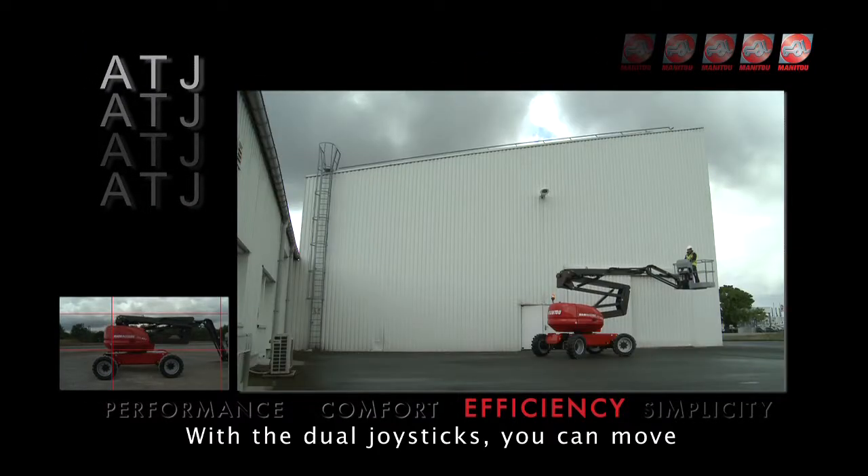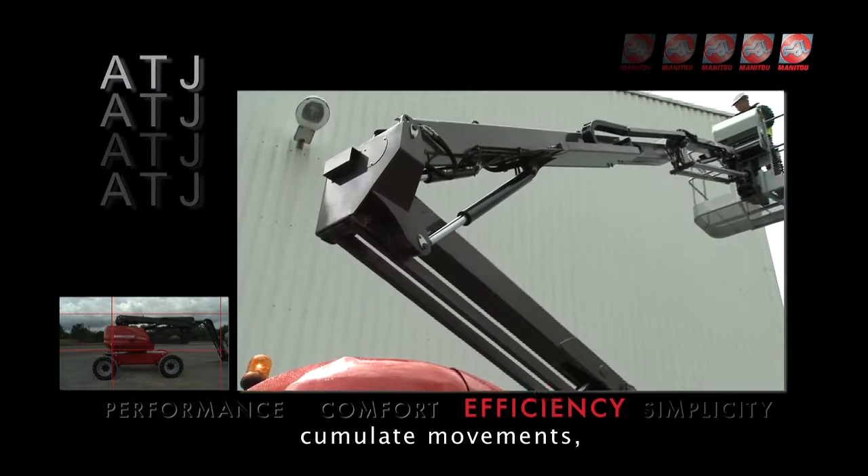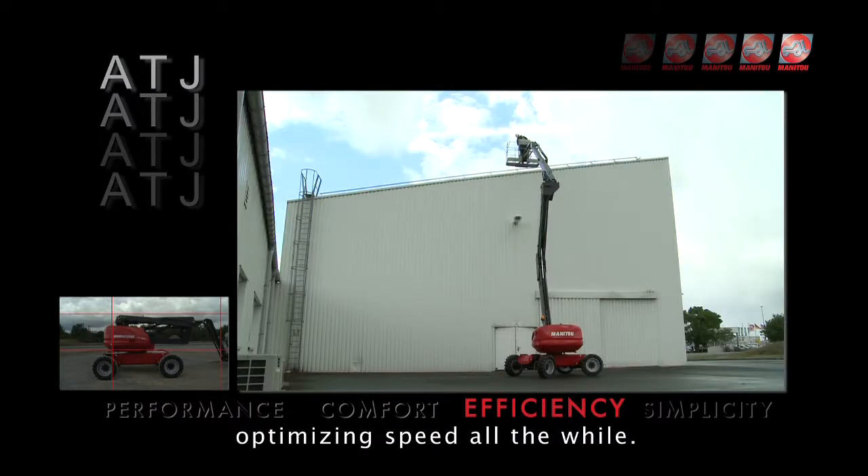With the dual joystick, you can move each part of the boom separately or accumulate movements, optimizing speed all the while.